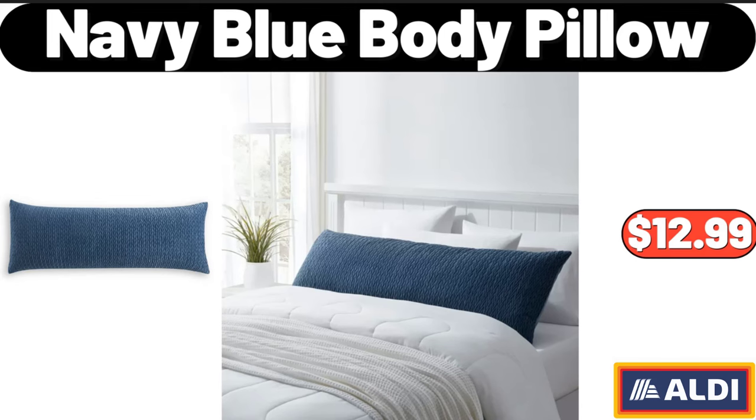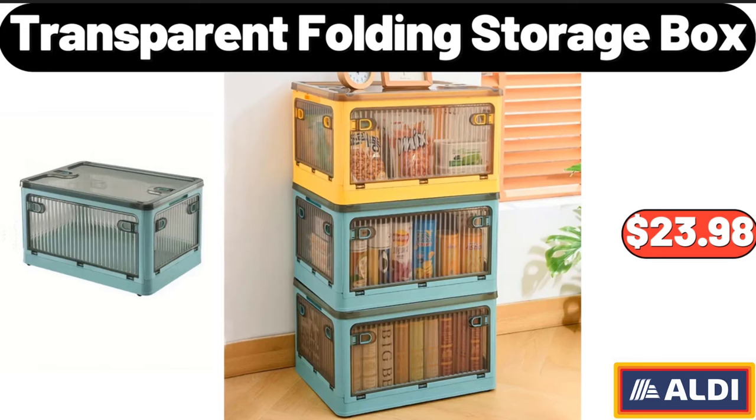Navy Blue Body Pillow, $12.99. Transparent Folding Storage Box, $23.98.